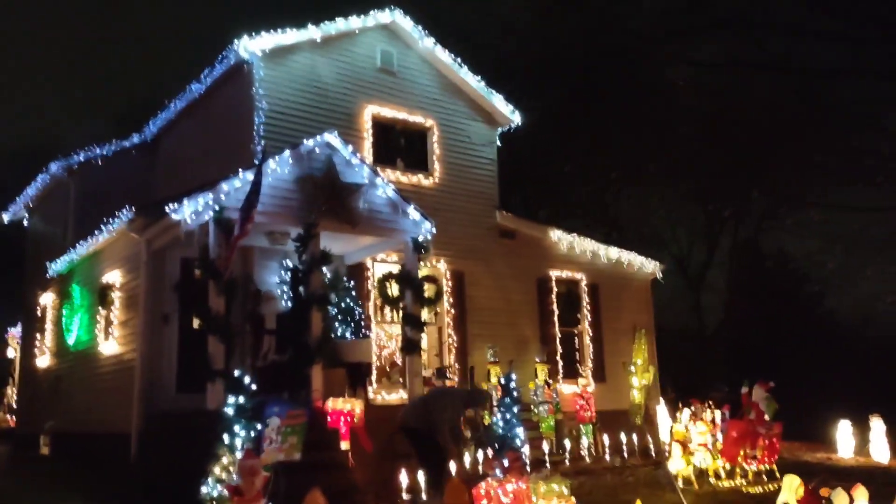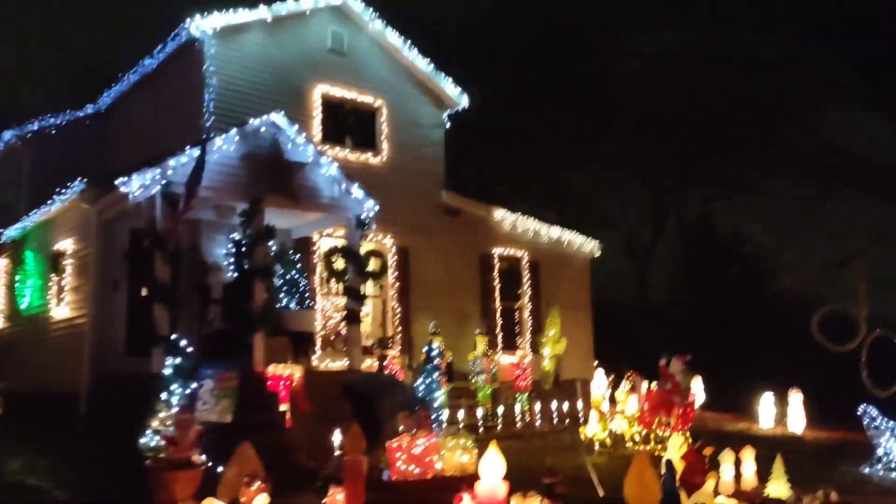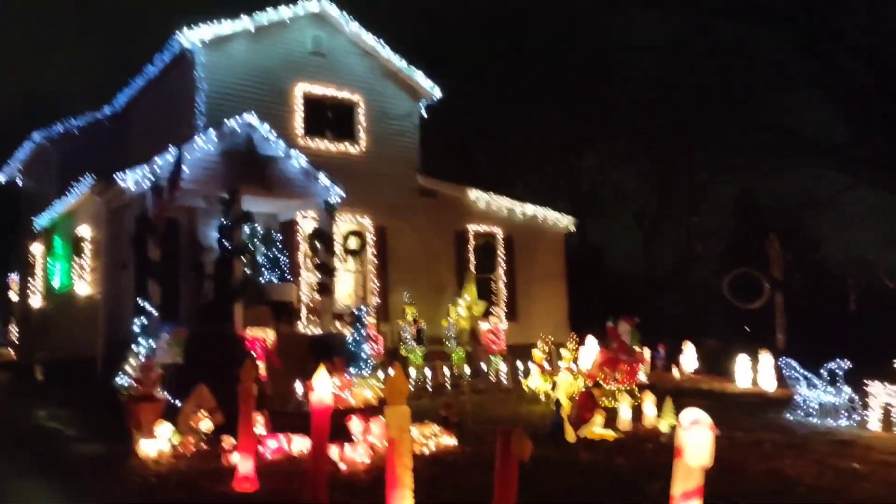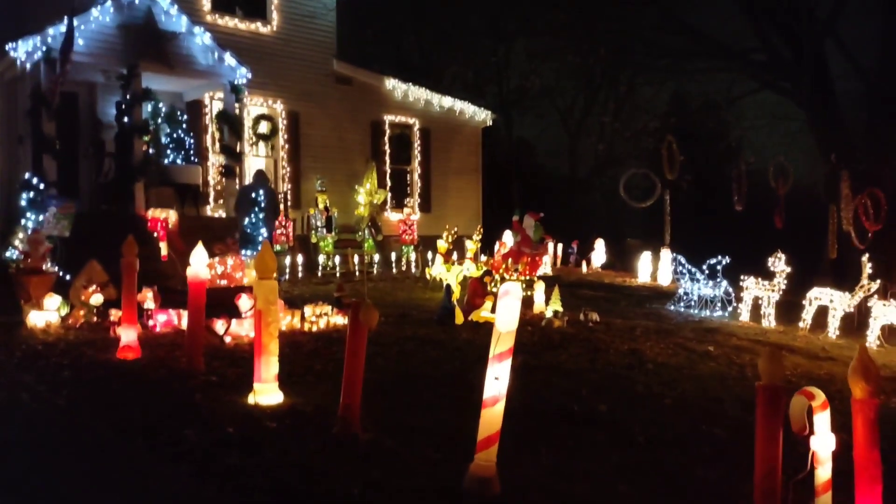Something's going on with the cord. But I'm getting down the driveway anyway. Here we go. So there's a little sneak peek, but I'm going to come over here.